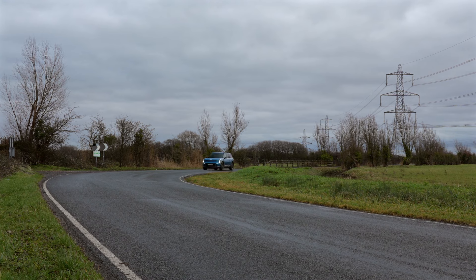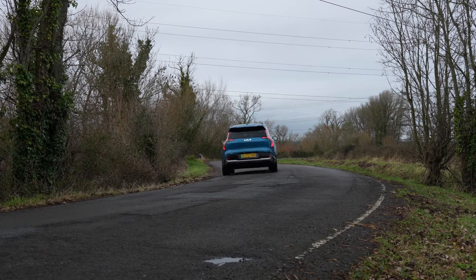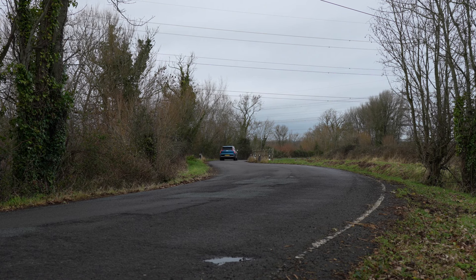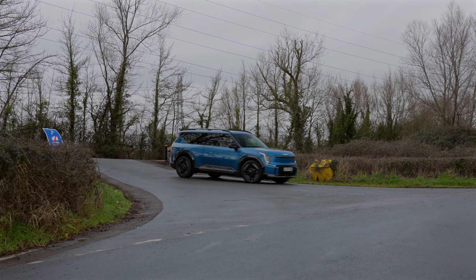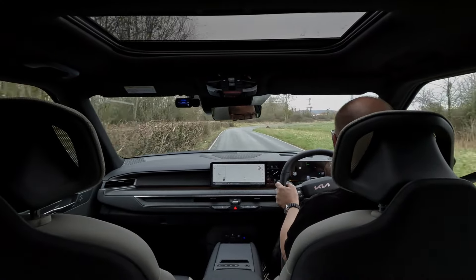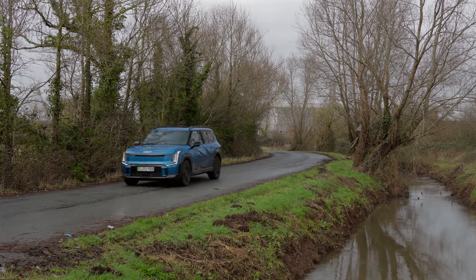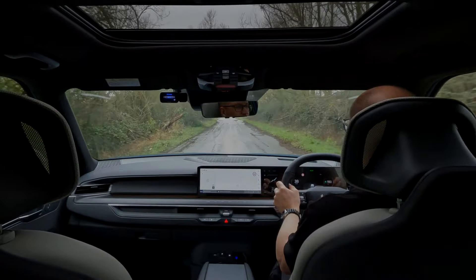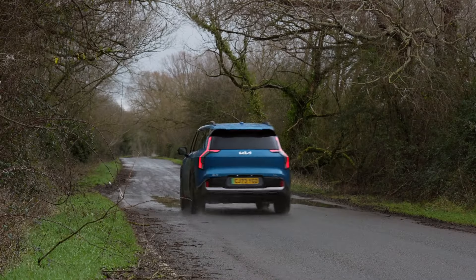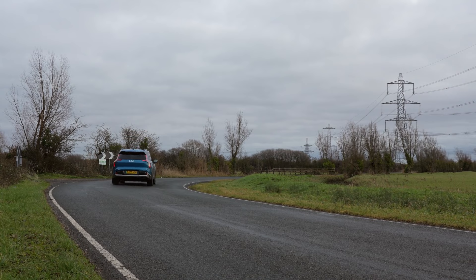Out on the road the EV9 is a strong performer. This all-wheel drive dual motor version produces 378 brake horsepower and 700 newton meters of torque, enabling it to reach 0-62 in just 5.3 seconds, which is very impressive considering its size and weight. All models are fitted with a 100 kWh lithium polymer battery. The single motor rear-wheel drive entry-level Air model produces 200 brake horsepower and 300 newton meters of torque with a 0-60 time of 9.4 seconds. Although lower in performance, it does have a combined battery range of up to 349 miles, compared to the GT Line S's 313.